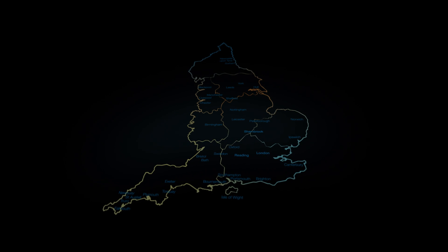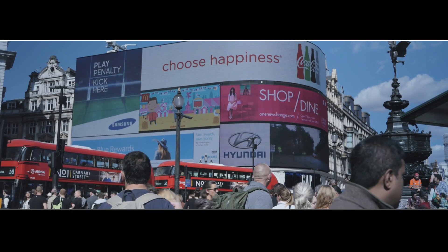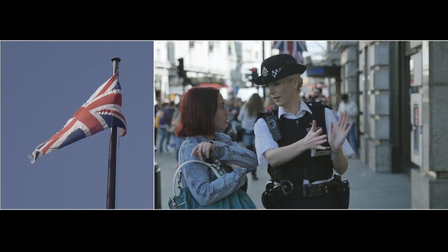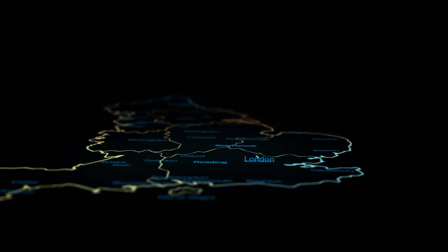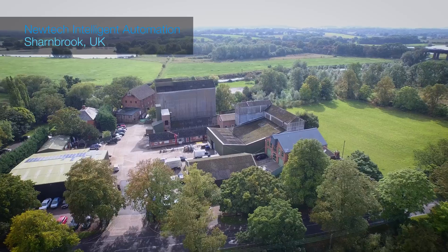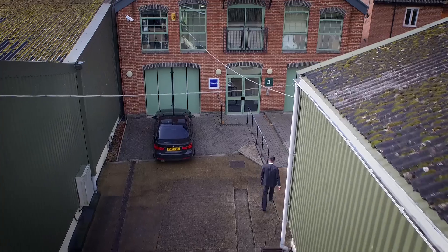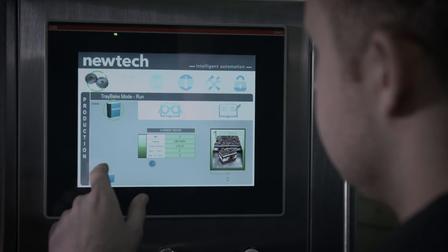My name is Jazz and I'm the Sales Manager for NewTek Intelligent Automation. We are an intelligent application solutions provider. Effectively what we do is integrate lots of known technologies and we specialise that for automation in the food industry.